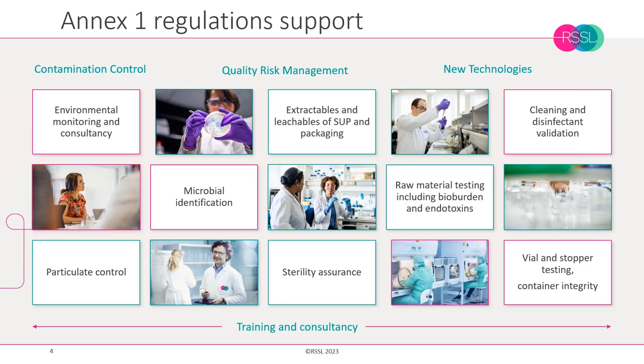RSSL's diversity means we are able to support many different client projects. Especially in the context of Annex 1 regulations, we can support you with your environmental monitoring, disinfectant validation, sterility testing, as well as routine raw material testing or vial stopper testing. We can also help with the training of your personnel because we have a dedicated training department.